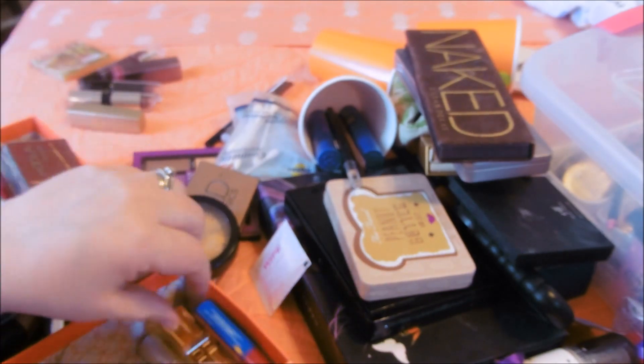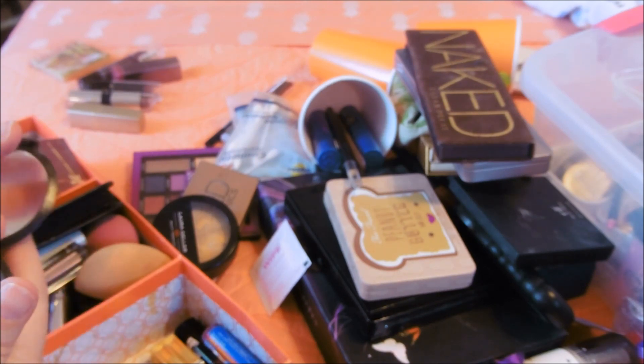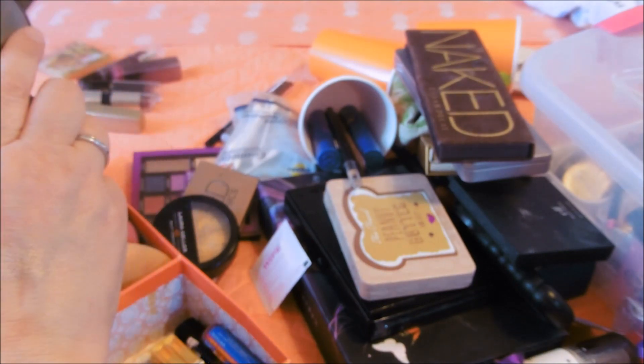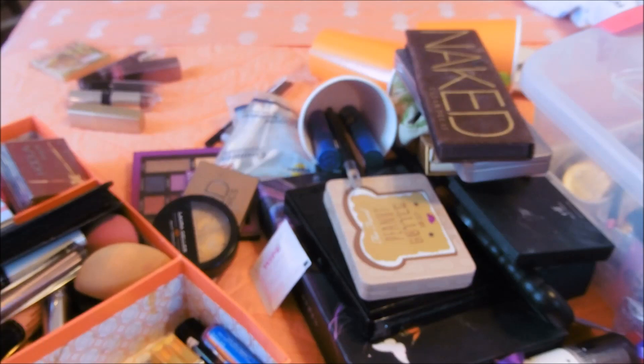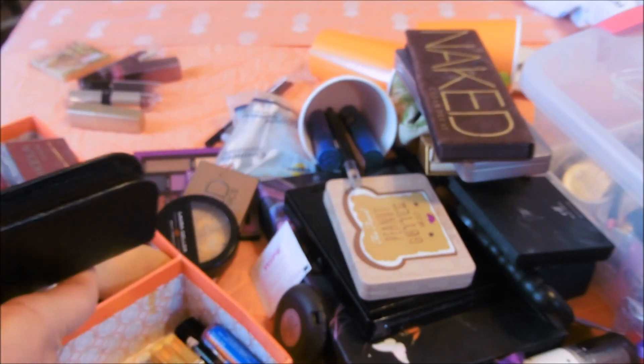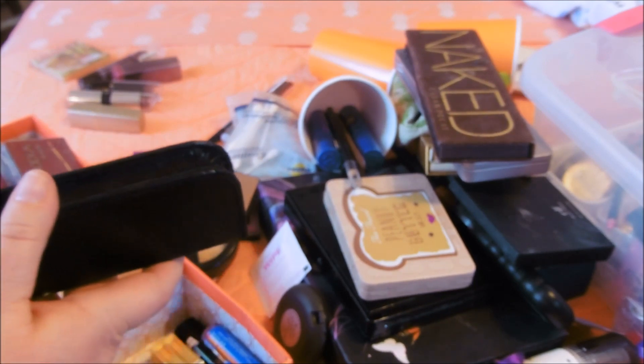This is just a lip balm I'm keeping out. This is Becca Shimmering Skin Perfector in the color opal - it's getting worn down but it's beautiful, and that'll be really nice in the summer. I'm also obsessed with Dr. Pimple Popper.